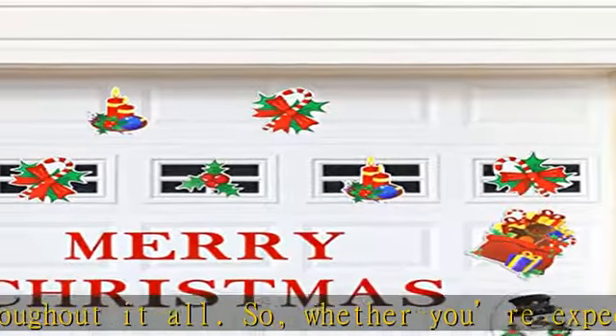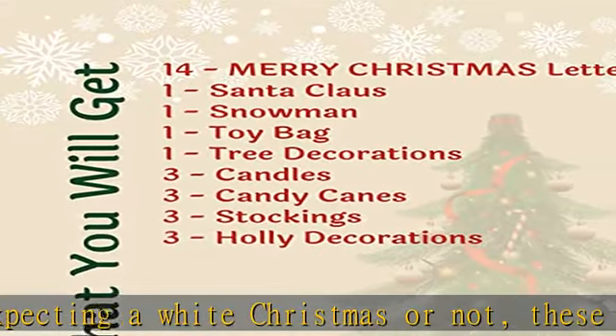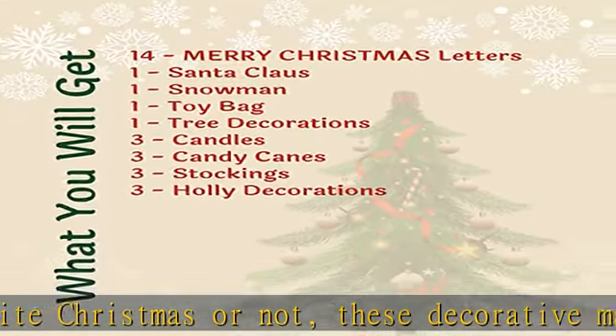From stockings, Santa, and snowmen, to candles, candy canes, and Christmas trees — the variety in this pack will cover your every festive fantasy.